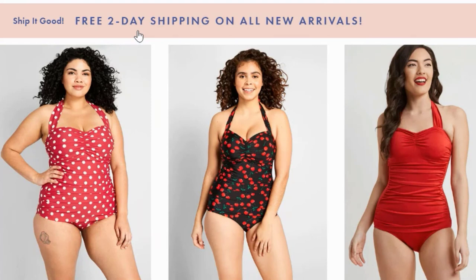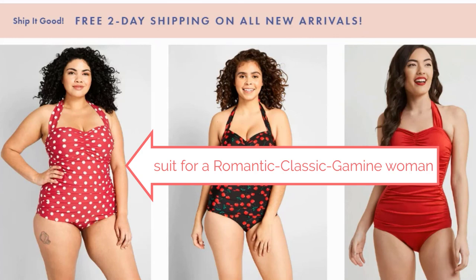She should also have a little bit of a gamine quality — a spark, a mischievous quality. And finally, a little bit of romantic too, which is that traditional womanly beauty in the face. I'll put links in the description of this video for those different style types. But this is going to be great for a woman that is a romantic classic gamine.